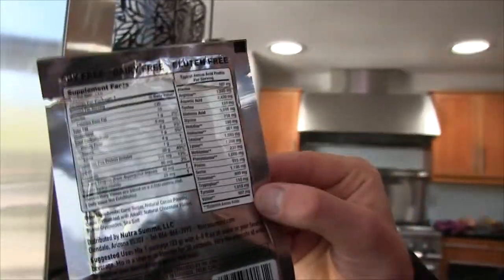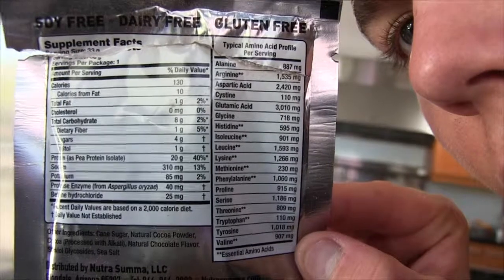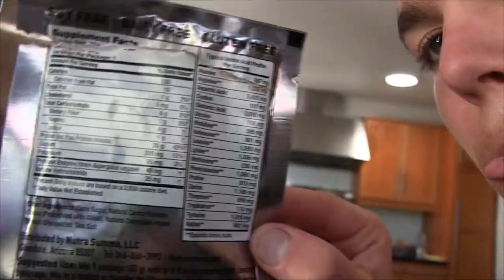I think I like it. Yeah, so pea protein guys, try it out. This isn't an advertisement video or anything like that — I just picked it up at Sprouts and thought I'd try it out and share it with you guys. So this is just one package; you can get them in tubs and whatnot. It's 130 calories, it's got some sodium in it, but you need to replenish your sodium after running. And then it's got a ton of amino acids and good stuff packed in there.